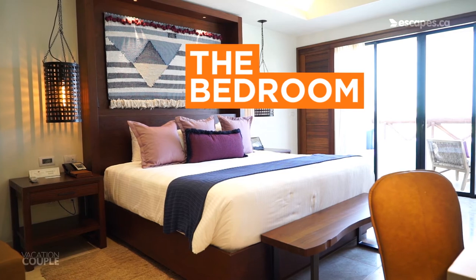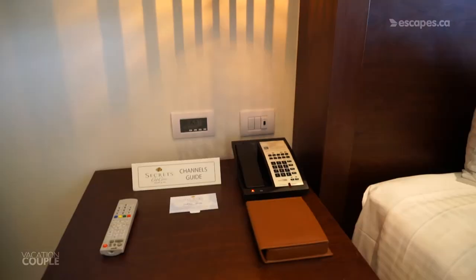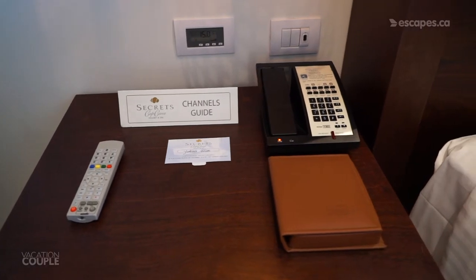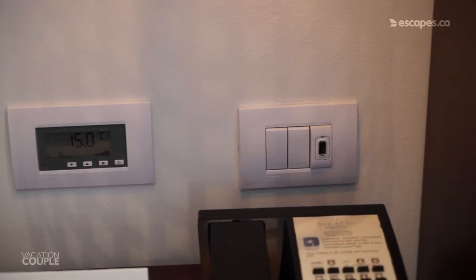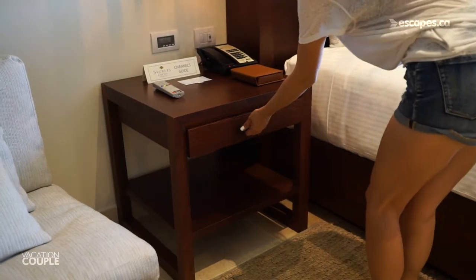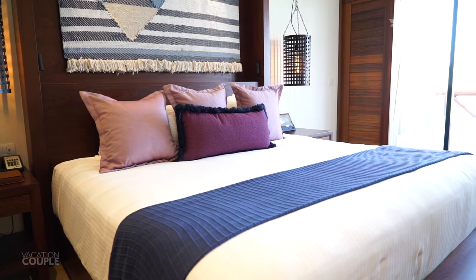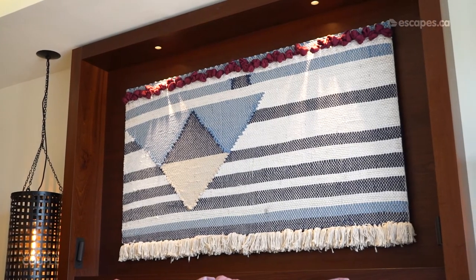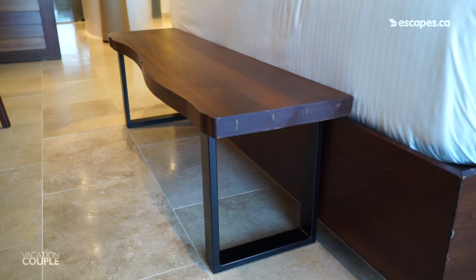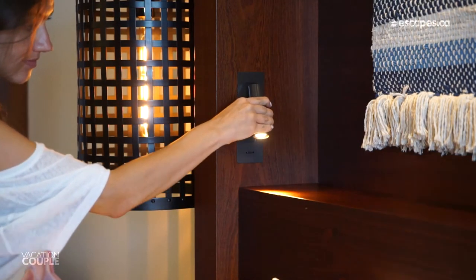Next up is the bedroom. You'll find comfy seating, dynamic lights, and all your bedside musts, including your TV remote, phone, thermostat, light switches, and USB outlet, with more storage underneath. The star of the bedroom is your big comfy king size bed, surrounded by bright Caribbean artwork and a bench at the end of the bed. And for all those late night readers and scrollers, your adjustable bedside lighting will be priceless.